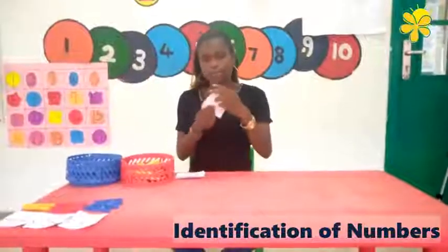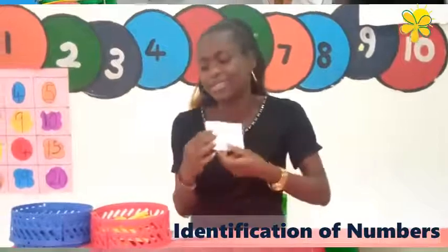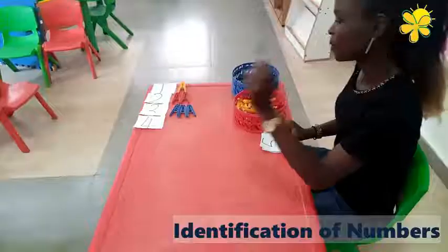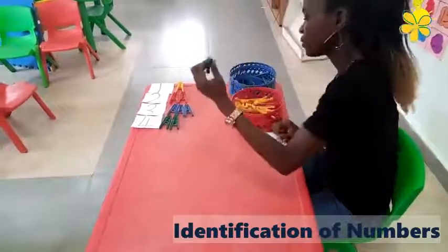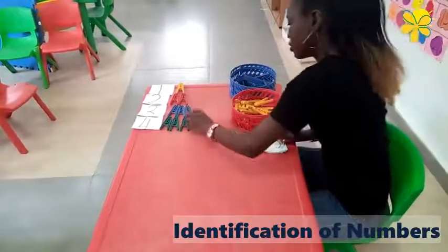The next number is four. One, two, three, four. Good job.